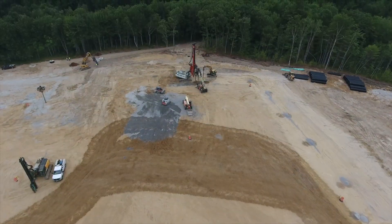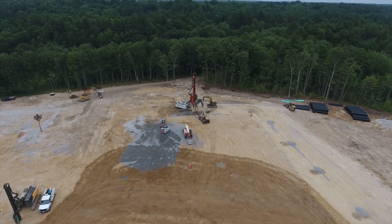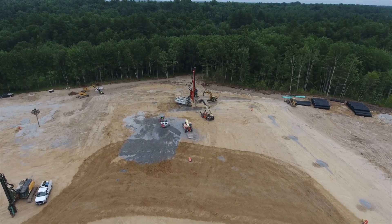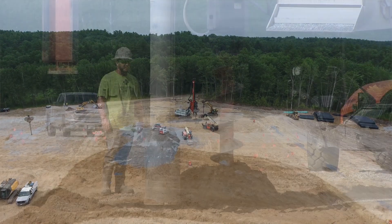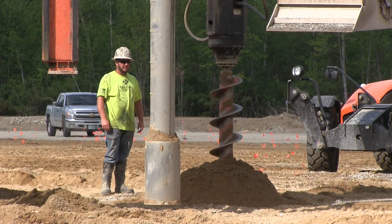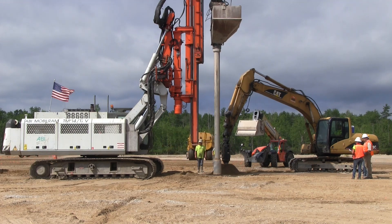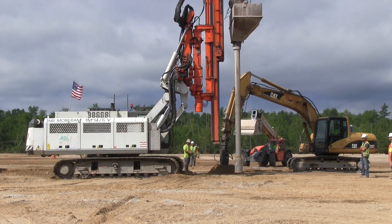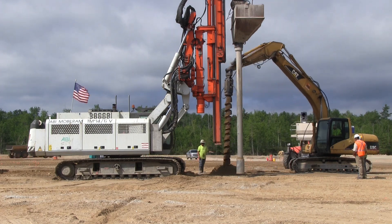At the center of the site, you will see the crew members installing rammed aggregate piers. The piers are columns made of compacted stone to stabilize the soil and act as a structural base for the concrete foundations. Over 900 holes must be drilled and filled with stone. As you watch, you can see them drill a hole as another machine fills the hopper with stone.